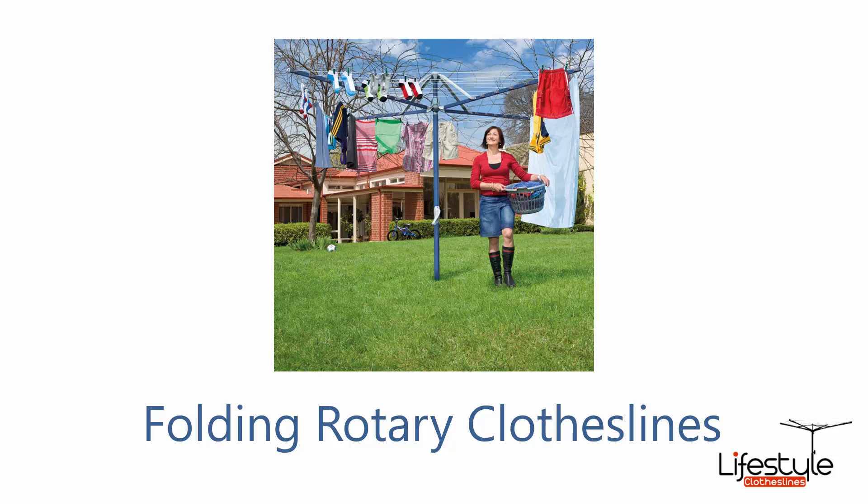We're seeing more of these fold-up rotary clotheslines being installed around the Oyster Bay area. These ones can be removed from the ground if need be, to facilitate activities like soccer or cricket.